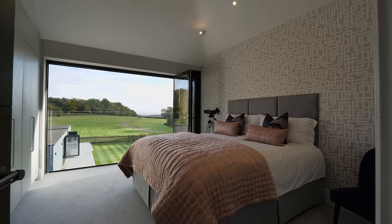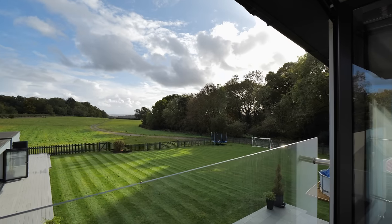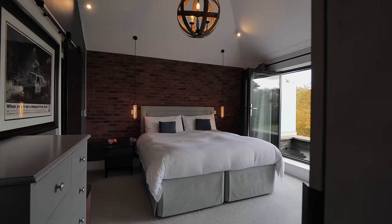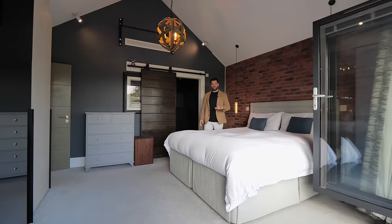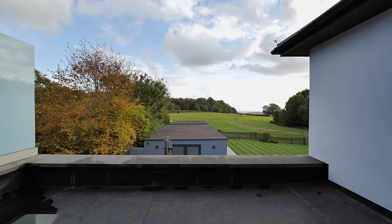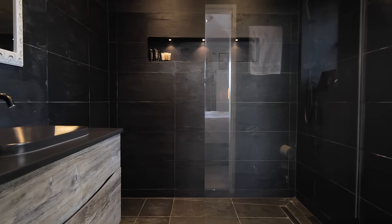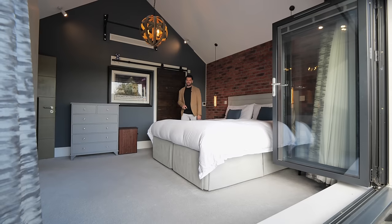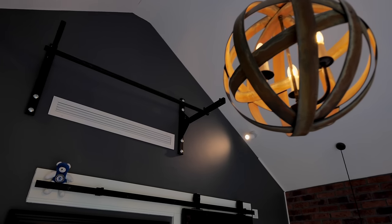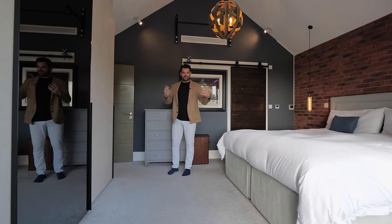Bedroom two: lots of storage, a big TV unit in the middle, another Juliet balcony with bifold doors — absolutely spoilt with that view. Bedroom three I would actually say is probably the second largest. You've got your own balcony — I can imagine a little table and chairs, coffee in the morning. Big en suite and I love the black floor to ceiling tiles. There's a roller door here and I think the son must be a bit of an action man because I know he uses that as a chin-up bar. Air conditioning in here, very spacious.